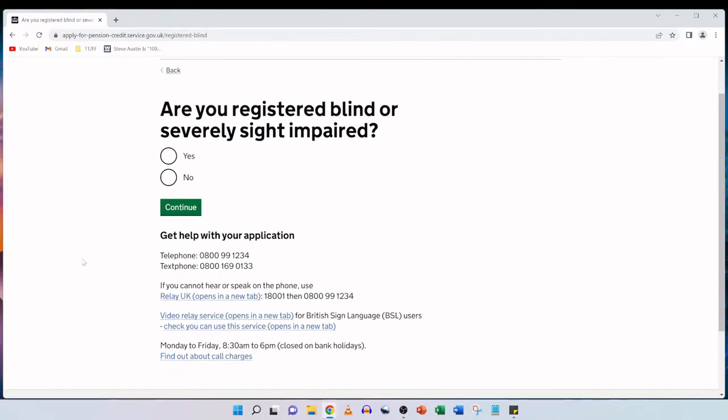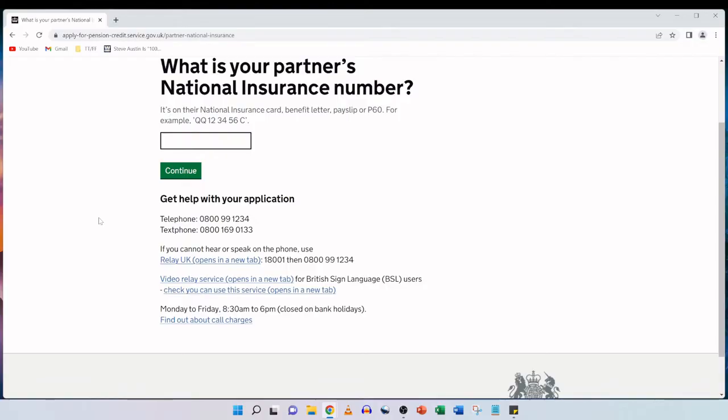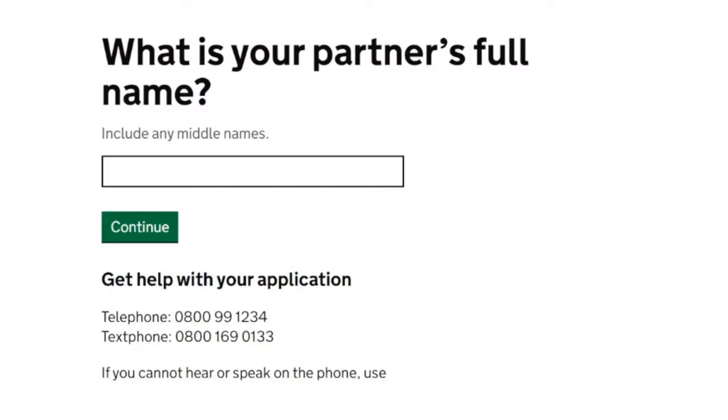Are you registered blind or severely sight impaired? In my mother's situation she isn't, so we're going to tick no and continue. What is your partner's national insurance number? This time it's asking for her husband's national insurance number. We're going to lift that from his benefit letter and enter it into this field, then click on continue. And what is your partner's full name — include any middle names. Just like we've done for my mother using her British passport, we're going to do the same for her partner, using his name as it appears in his British passport. We type it in and click continue.